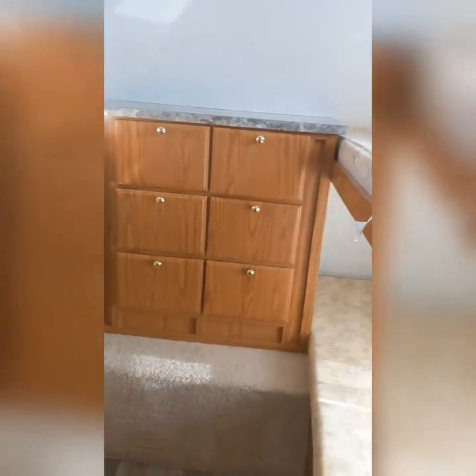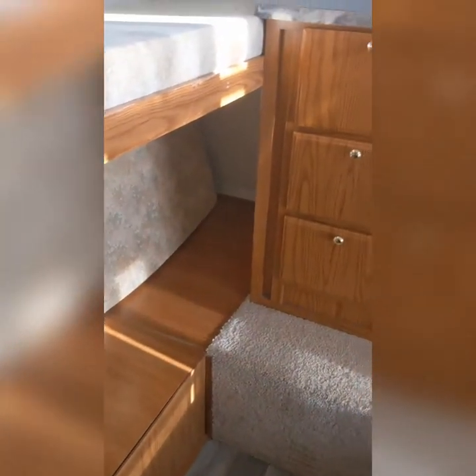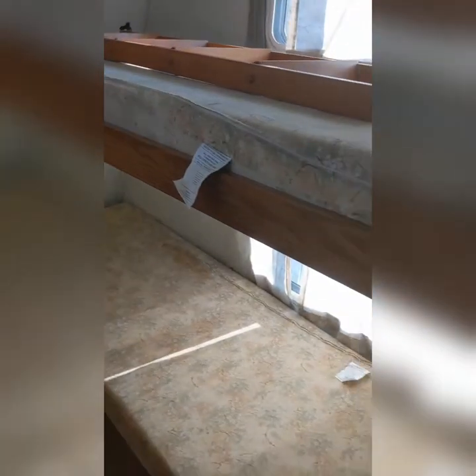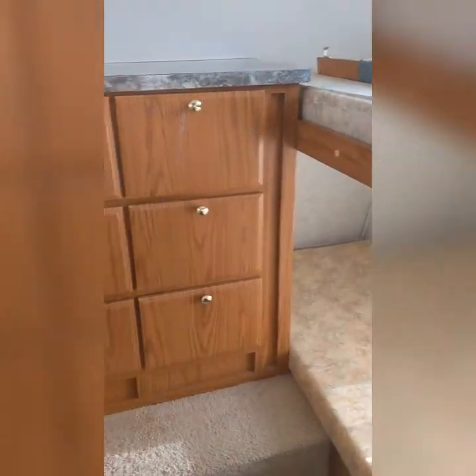I'm going to show you our StarCraft trailer. Our kids have decided they are a little too old for bunk beds, but I wanted to show this off because it was really fantastic for us. If your kids are about 5 to 15, this is probably the perfect trailer for you.